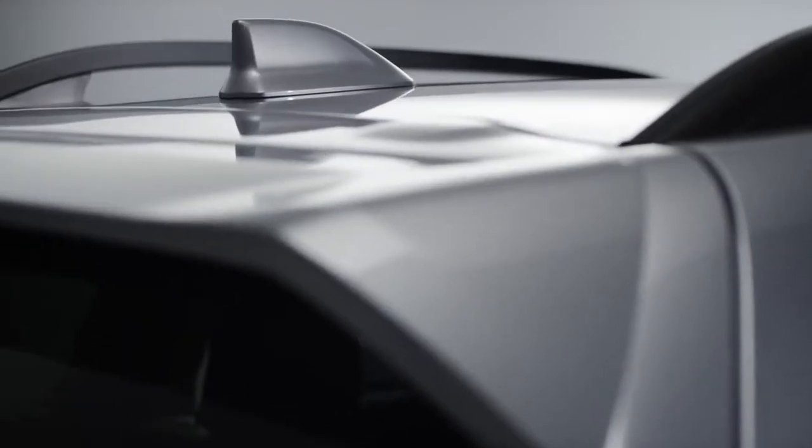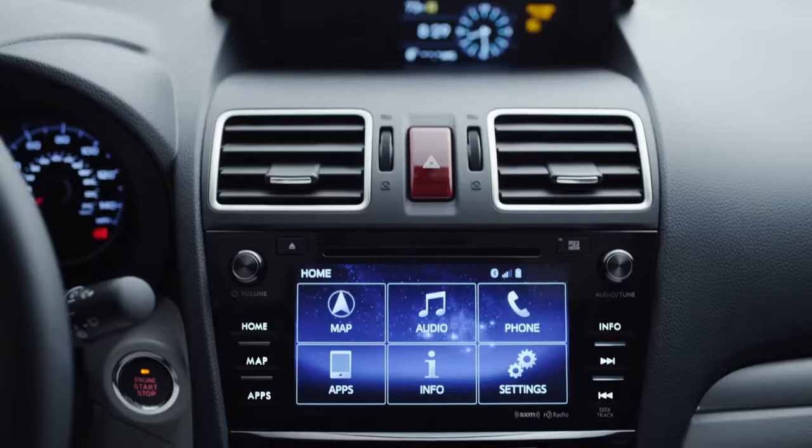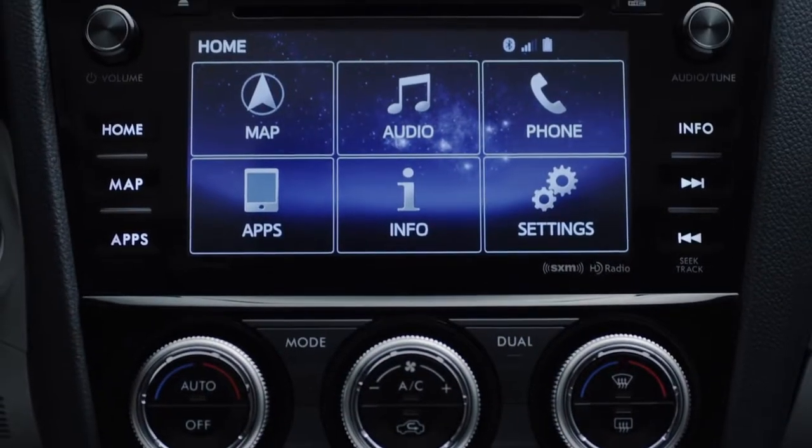Enhanced Roadside Assistance puts you in contact with a roadside service just by pressing this blue button. Through the GPS system on your vehicle, they'll know exactly where you are and they'll send appropriate help. Starlink automatically runs a diagnosis of critical vehicle systems. If there's an issue, a warning will be sent to you via email, and it'll also give you a suggestion as to how to fix that or how to find a dealer near you.